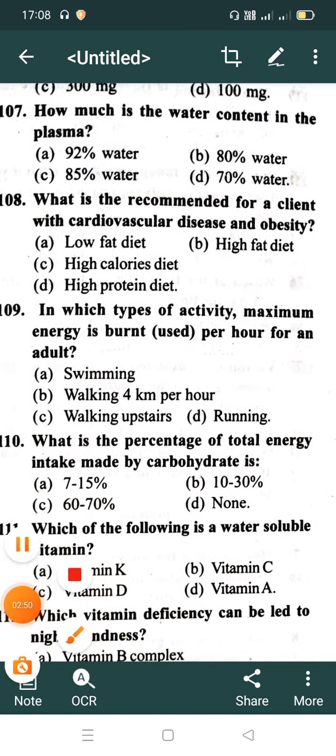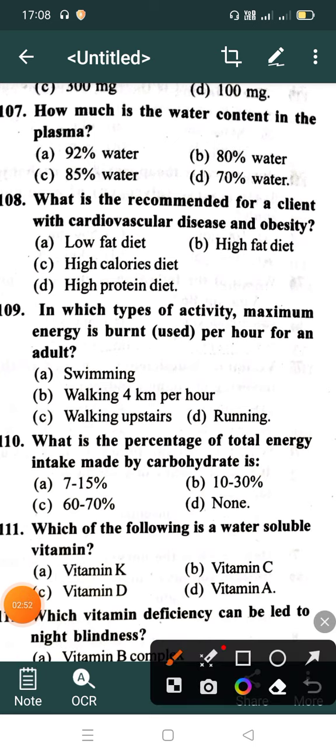How much is the water content in the plasma? Option A: 92% water, Option B: 80% water, Option C: 85% water, Option D: 70% water. Correct answer is Option A: 92%.